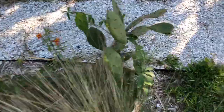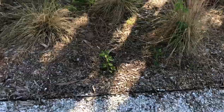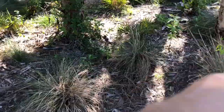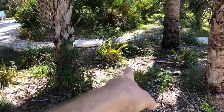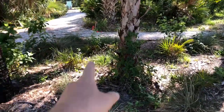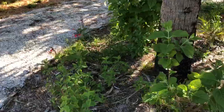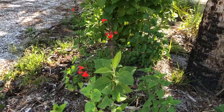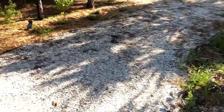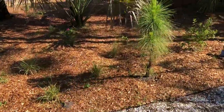Some milkweed there. This stuff is all pretty much native grasses. There's a little saw palmetto. There's some tropical sage, which is this right here — a fiery type red color. More native grasses in here.